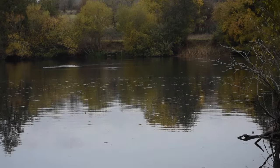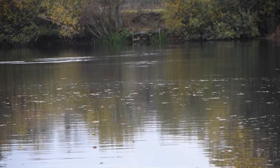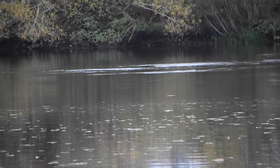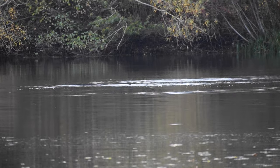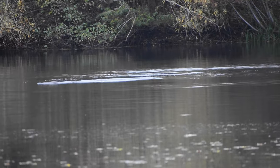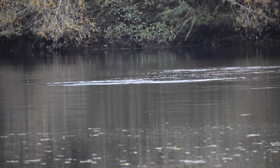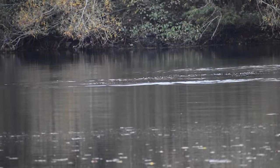Once you spot an otter, keeping track of where it is can prove really difficult. We've struggled a lot in recent weeks because they can travel a long distance underwater. Even though they can only stay underwater for about 20 seconds, we reckon they swim at least 40 yards before they have to come up. When they're fishing it's not too bad because they tend to come up in a fairly similar area to where you saw them go down.